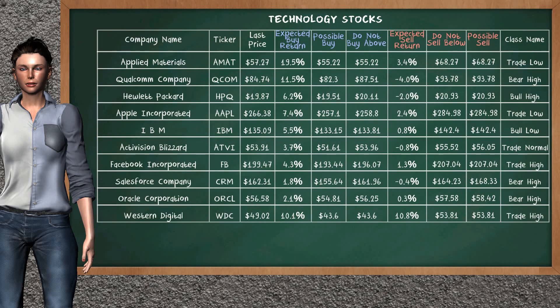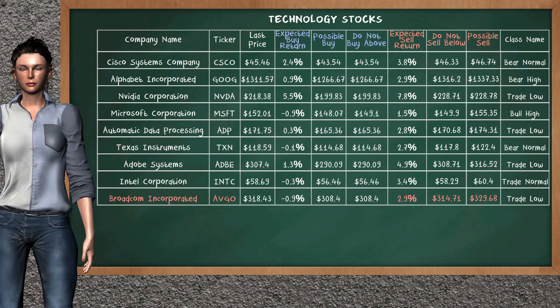Let's look at the stocks table of the technology sector. Our analysis does not list the top opportunity to buy. On the other hand, there is a mild opportunity to sell Broadcom Inc. It has an expected sell return of 2.9%. You may sell it at a minimum price of $314.71, but we expect a possible sell price of $329.68.